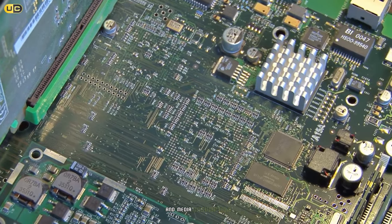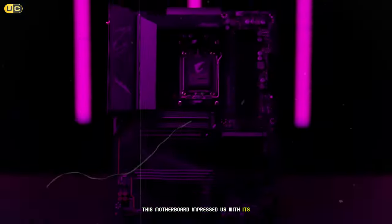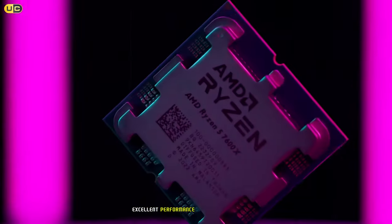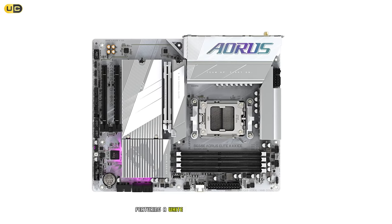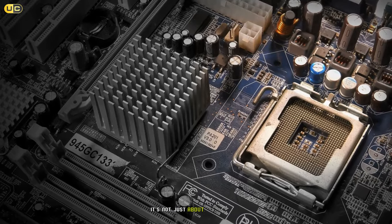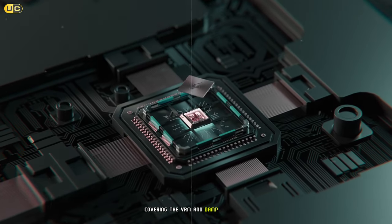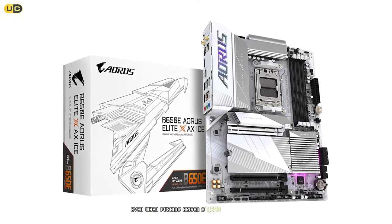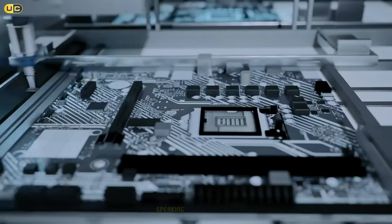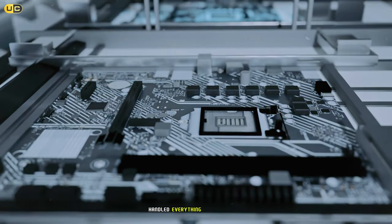Taking the crown as our top pick is the Gigabyte B650E Aeros Elite X Ice. This motherboard impressed us with its combination of high-end features, excellent performance, and striking aesthetics. The first thing that catches the eye is the unique Ice design featuring a white PCB and silver heatsinks — but it's not just about looks. The thermal design is excellent, with extended heatsinks covering the VRM and M.2 slots, keeping temperatures well under control even when pushing a Ryzen 9 7950X to its limits.